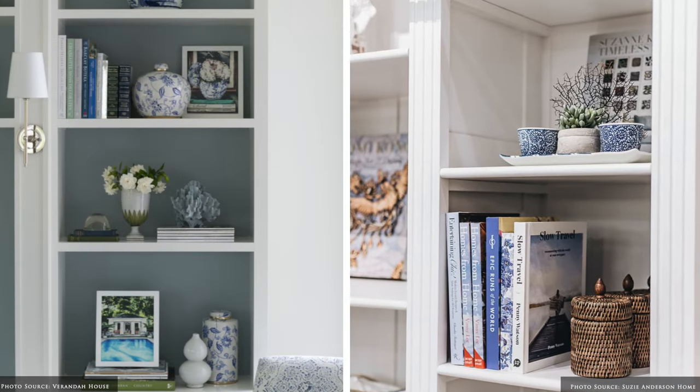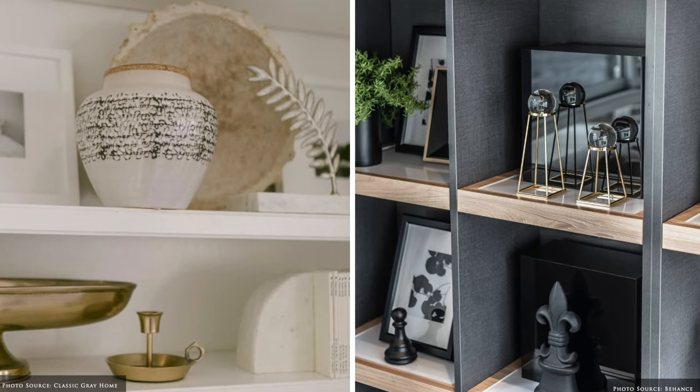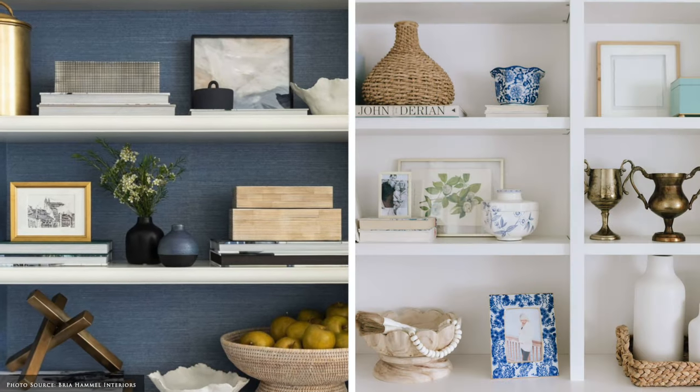By adding a few pieces with luster, this will add a gentle sheen and light reflection to the space. It could come through a glazed ceramic or a crystal candle holder, just something with a slight reflective surface.